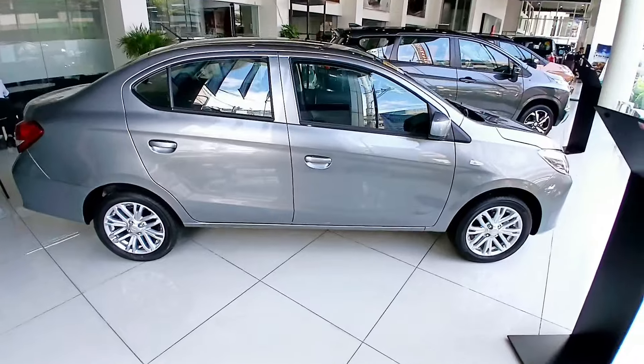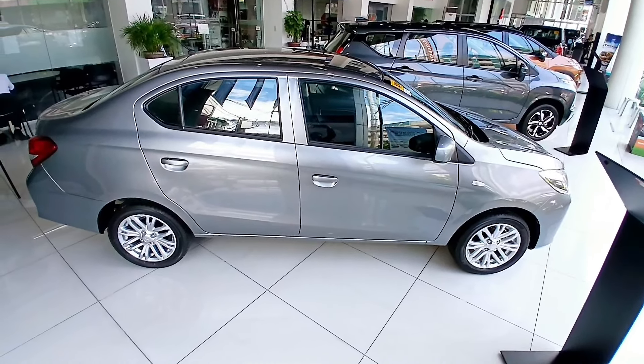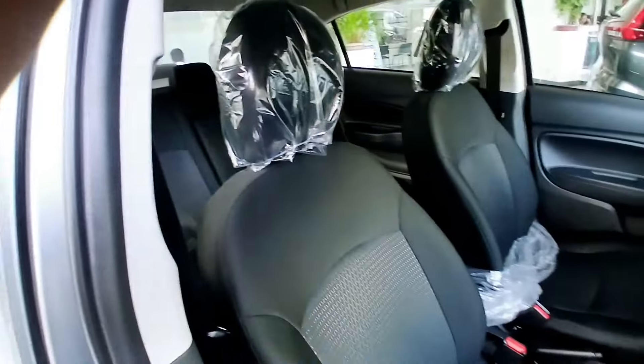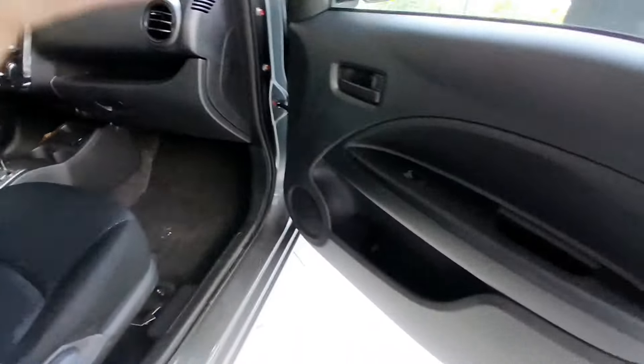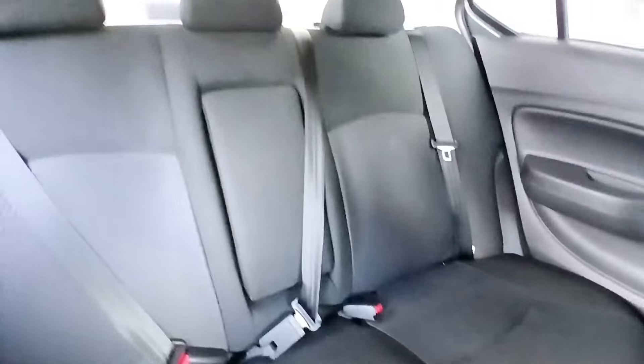Easy to maneuver — the tight turning radius of just 4.8 meters contributes to excellent handling and makes driving easy for anyone, at any age. Details designed around you: the inside of the Mirage G4 impresses just as much as the outside. Deep understanding of your needs meets refined design for a comfortable ride where nothing gets left behind.